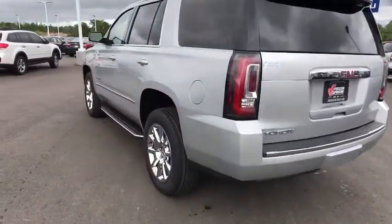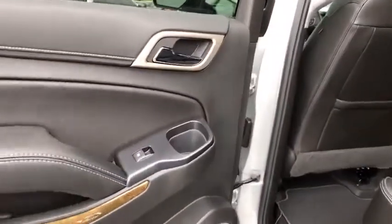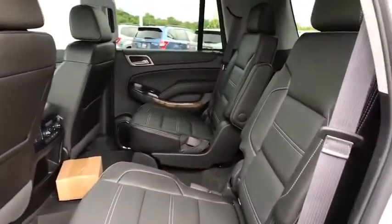Stability control. Backup camera. Leather wrapped steering wheel. Bluetooth. Power steering. Adjustable steering wheel. Auto dimming rear view mirror. Keyless start. Floor mats. Drive away with a great deal on this vehicle. Call or stop in today.